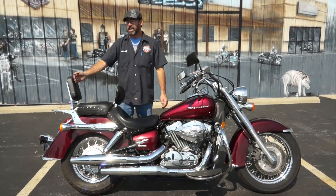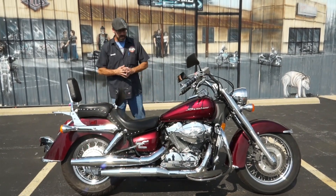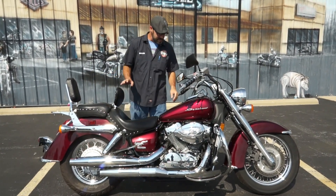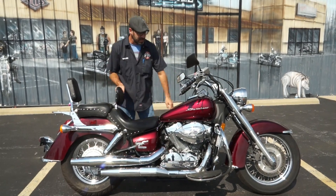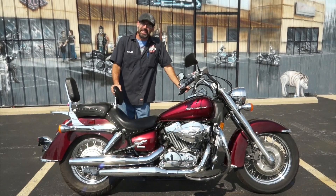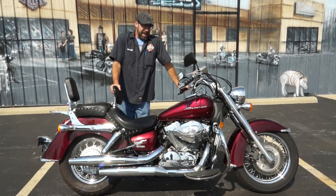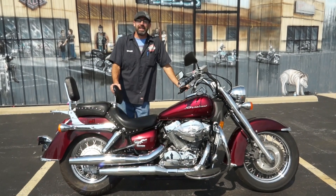Rider backrest — why should the passenger be the only one who gets to kick back and relax during the miles? This is a 2009, so it's going to be a carbureted machine, 750cc. The bike itself has got no miles on it — you're talking only 17,064 miles. On a Honda, anybody out there who knows their Hondas knows that's barely broke in. She's got plenty of life left to her.